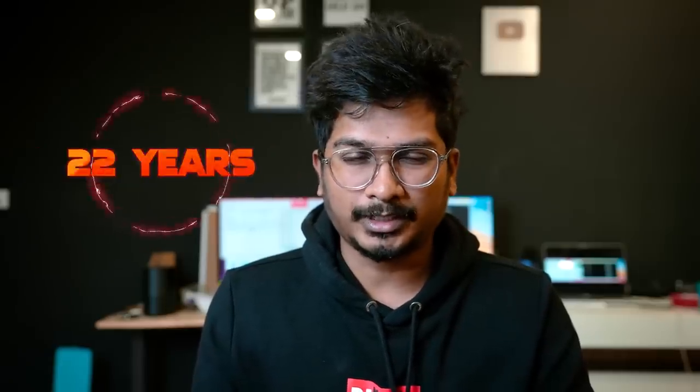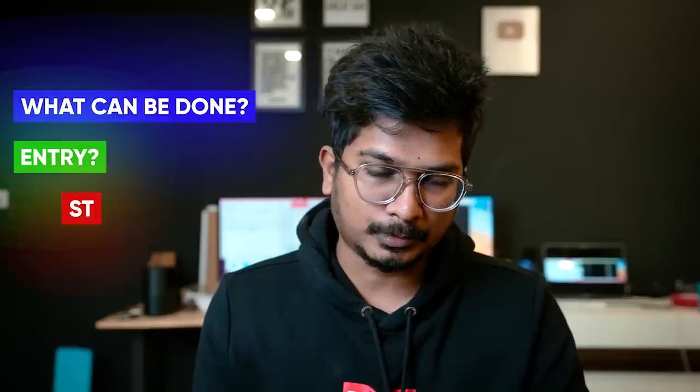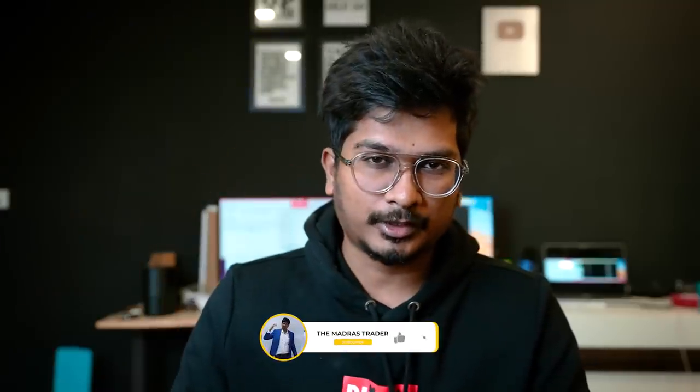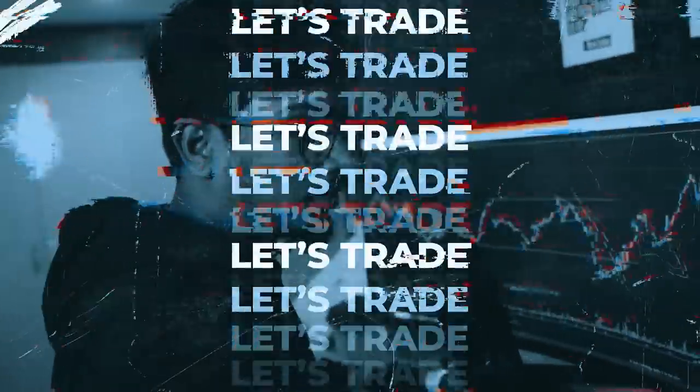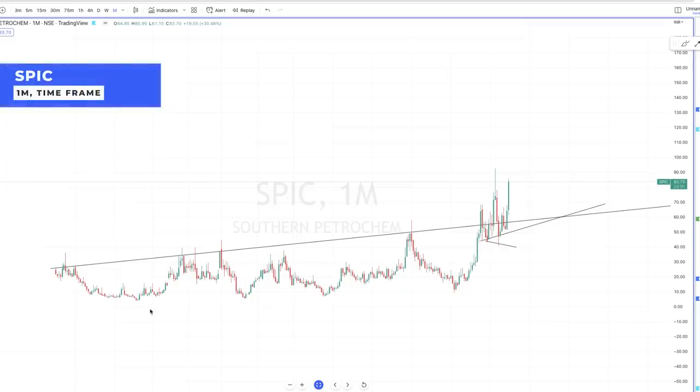Hello guys, welcome again — this is Rajan. I hope you are doing great. In this video we are going to analyze a potential stock which has been in my watch list for more than a year. This stock has come out of a 22-year-old pattern, it looks prime, and there are certain things we have to check. I'm going to explain in detail what can be done, where we can enter, and where to put your stop loss. The stock is none other than SPIC.